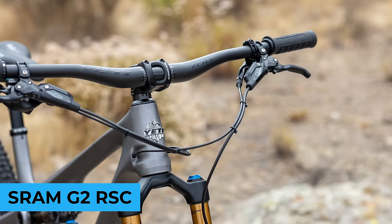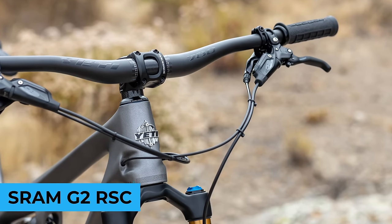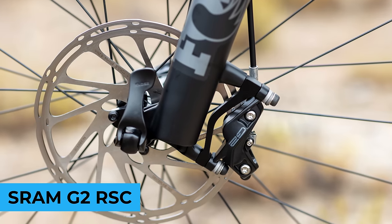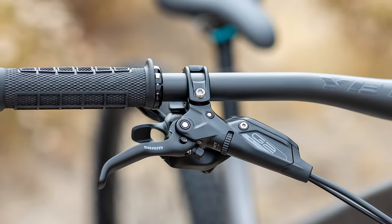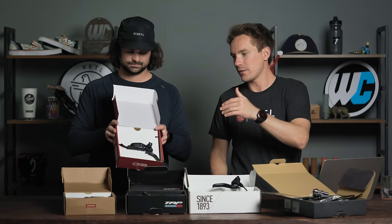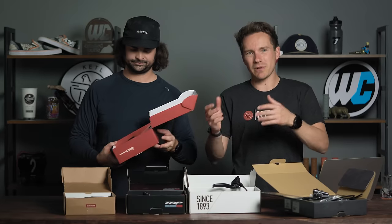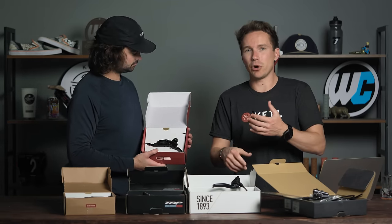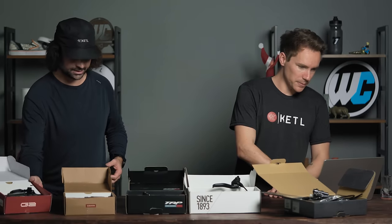Number four: the SRAM G2 RSC — currently on one of my bikes, the Revel Ranger, my light trail bike. Then I have the Codes on my Banshee Titan. Powerful four-piston premium brake — just a good all-around brake. The good thing about SRAM and Shimano brakes is that anywhere you go in the world, people have the brake pads, lines, barbs, and know how to bleed them — that's a convenient thing about big brand brakes.